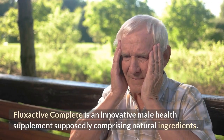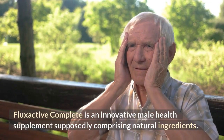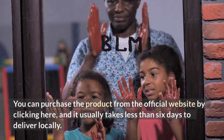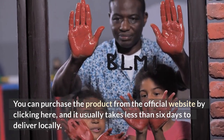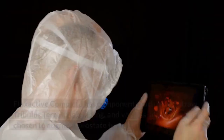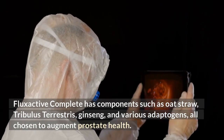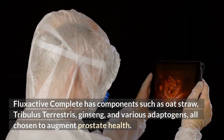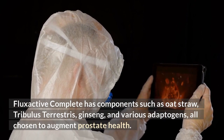FlexActive Complete is an innovative male health supplement supposedly comprising natural ingredients. You can purchase the product from the official website by clicking here, and it usually takes less than six days to deliver locally. FlexActive Complete has components such as oat straw, Tribulus terrestris, ginseng, and various adaptogens, all chosen to augment prostate health.